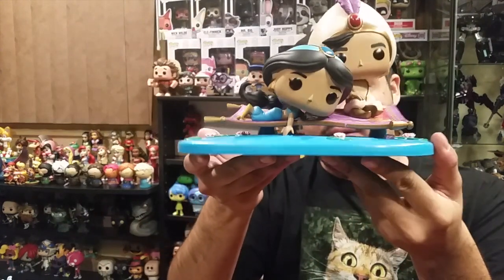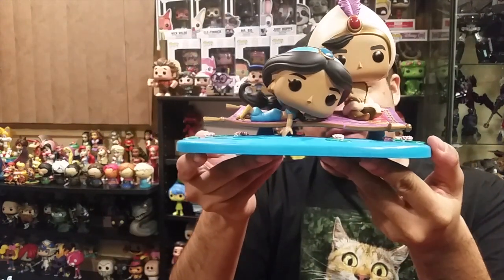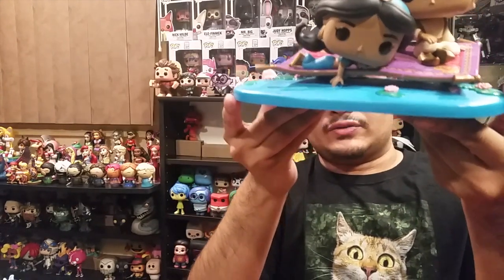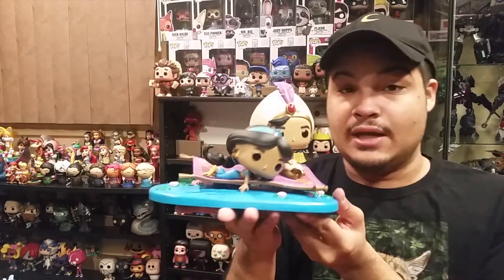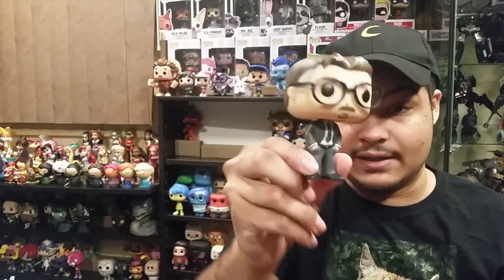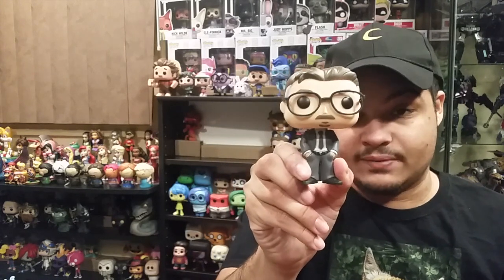I've also gotten my very first movie moment — this is the magic carpet ride scene, the famous 'I Can Show You the World' scene. I love the details of her dragging her fingers across the water. It is a pain to display by itself if you have to make room for it, but very nice for Disney fans. I also got my first Director's Pop, which is Vince Gilligan. I absolutely adore Breaking Bad and Better Call Saul so I needed to have him.